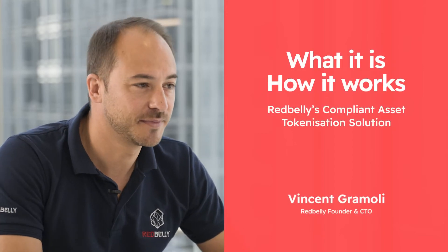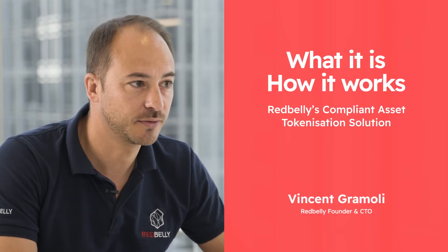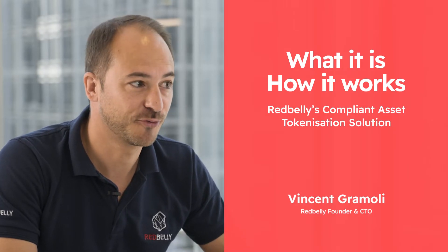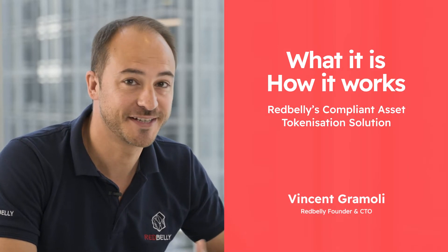Hello, I'm Vincent Gromoli. I'm the founder and CTO of RedBelly Network. This is a super exciting news today because we've been working for six years in order to do this announcement. What I'm going to talk about today is a technology that was developed in partnership with CSIRO and University of Sydney.